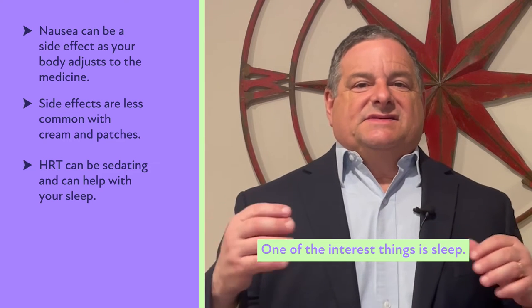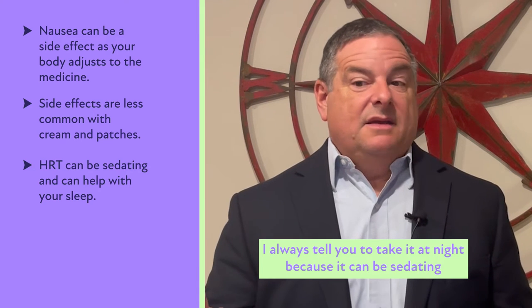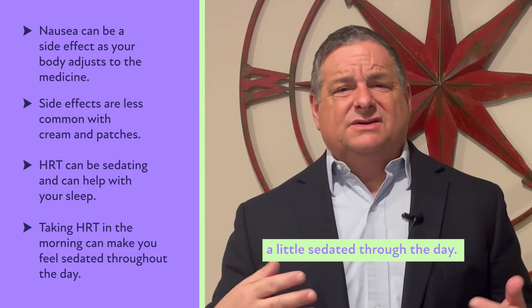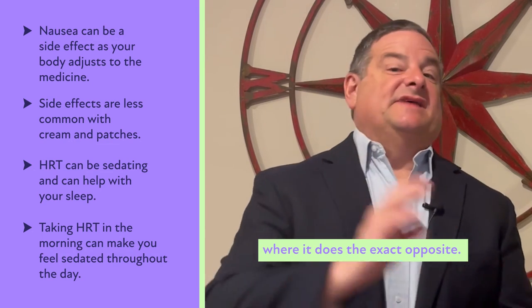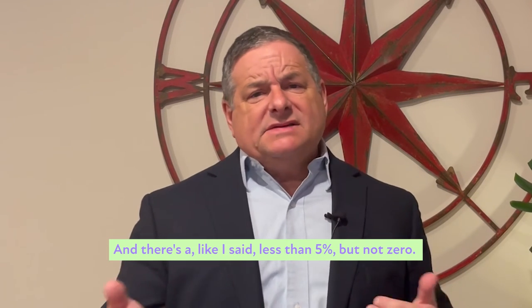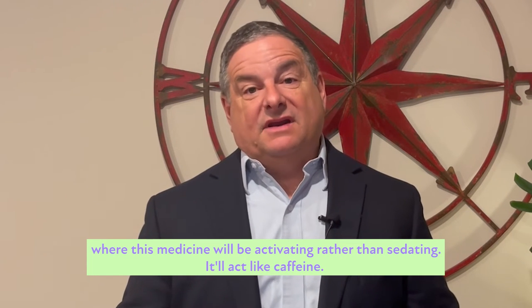One of the interesting things is sleep. When we give you hormone replacement therapy, I always tell you to take it at night because it can be sedating and really help your sleep. If you take it in the morning, sometimes it can make you feel a little sedated through the day. There's a small percentage of women, less than 5%, where it does the exact opposite — you take it at night and you're wired and can't get to sleep.